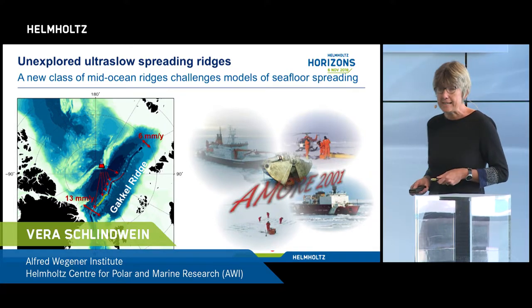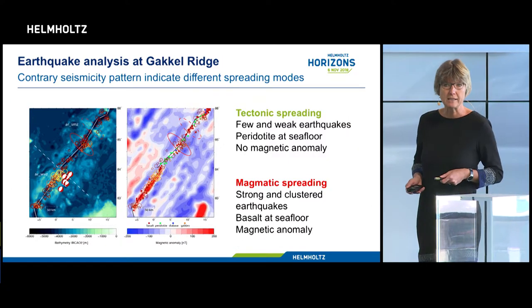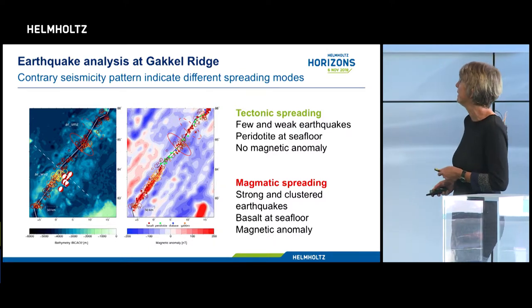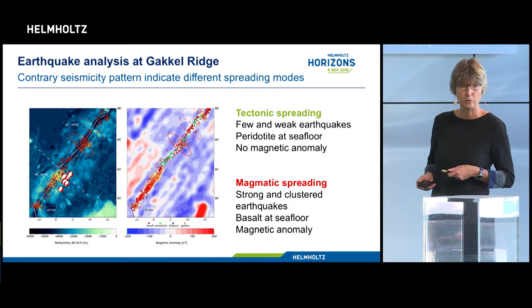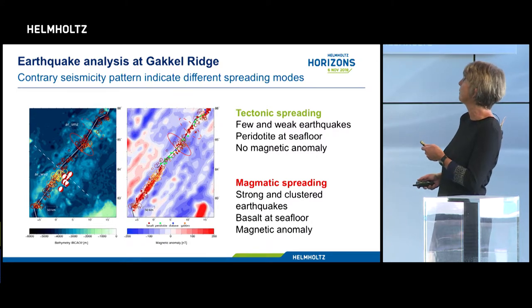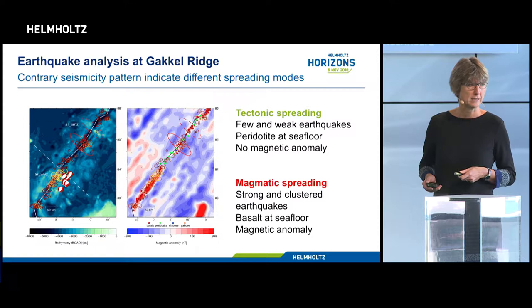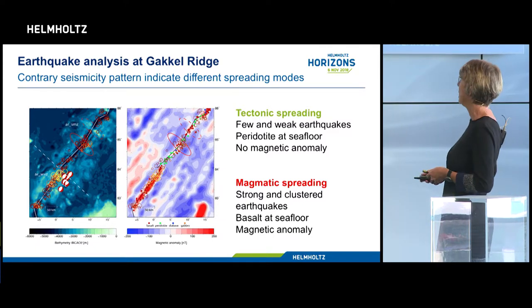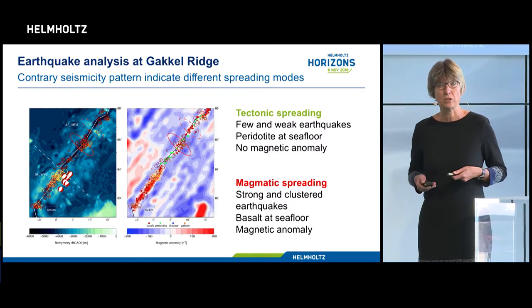I started with my DFG-funded Emmy Noether junior research group to analyze the seismicity of ultra-slow spreading ridges. We quickly realized that in places where there was a lot of magma and a nice magnetic anomaly pattern, there were many earthquakes, while in places with mantle rocks - the cold places - there were few earthquakes. It was just the reverse of any faster spreading ridge, but this was based on land records.